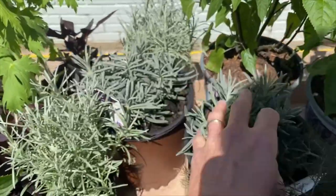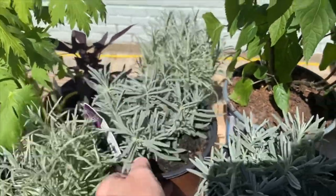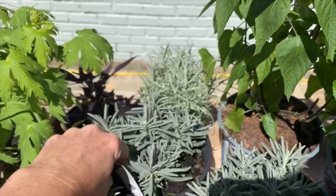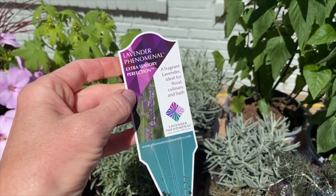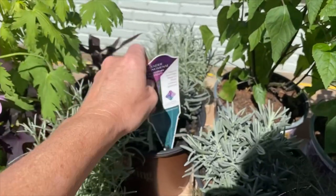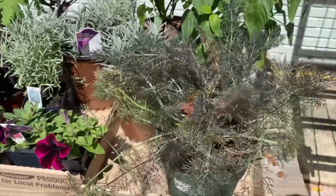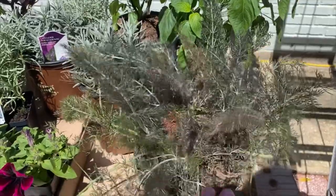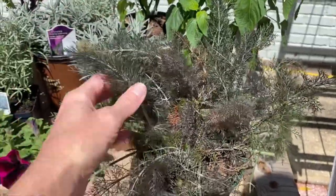I also got some lavender — I always get it confused with rosemary. Lavender is something I've never really been able to grow here. This kind is called Lavender Phenomenal. We'll see — it's got the promise of being phenomenal! I also got this bronze fennel. Don't you love the airiness of it, and the color is so interesting.